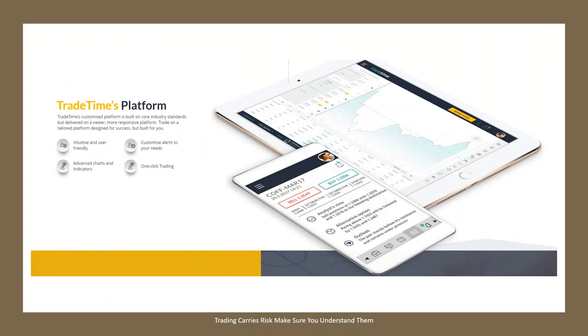You can go to www.tradetime.com and set up a demo account. There's no credit card required, and you can take a free test drive around the platform. You'll see it's intuitive and user-friendly. They have advanced charts and indicators.